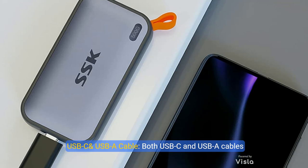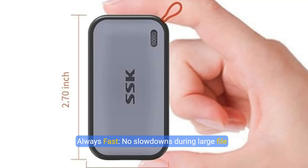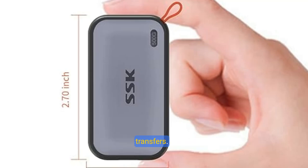Includes both USB-C and USB-A cables featuring rapid USB 3.2 Gen 2. This USB SSD effortlessly bridges devices, enabling seamless cross-platform file transfers between computers, smartphones, tablets, and phones. Always fast — no slowdowns during large file transfers.